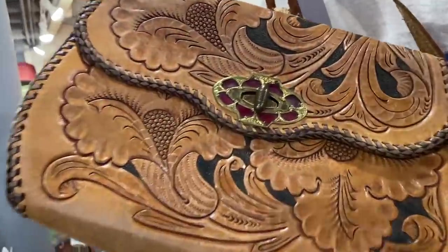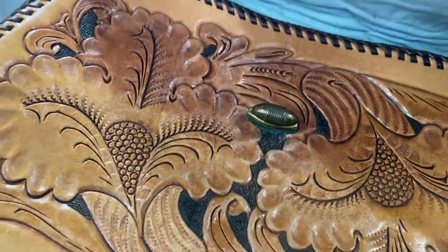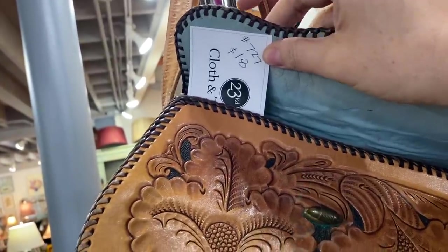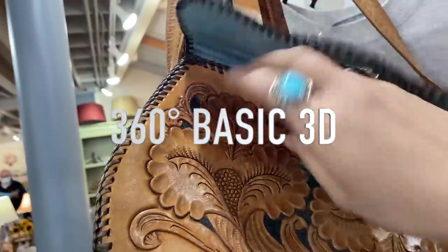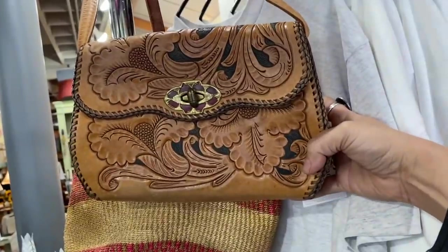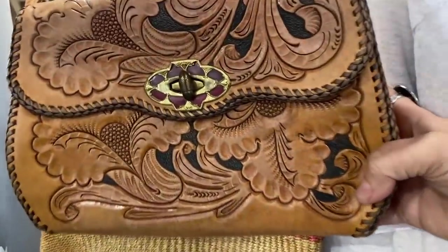This tooled leather bag is kind of neat — look at the closure on here, that's kind of fun. Let's see how much this one is. This one is $18, and I know a couple of the booths have 20% off sales, so I might take this one up front and see if it is on sale. It's a really cute one.